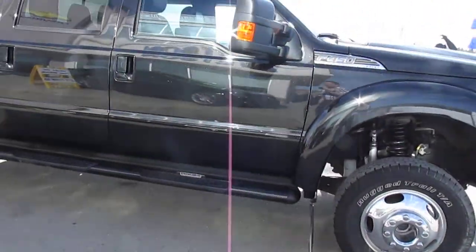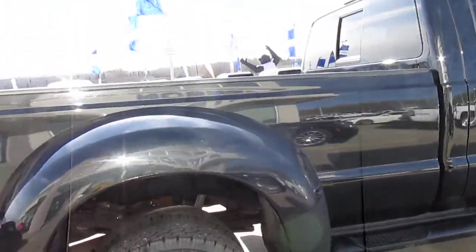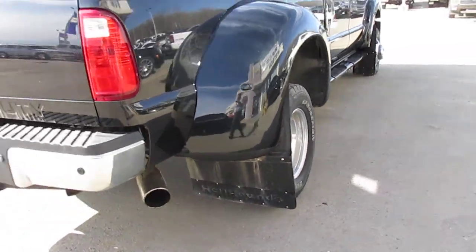Extras include the Badger grille, Excalibur sidesteps that go all the way back to the box to give you a little bit more access, and heavy-duty mud flaps.